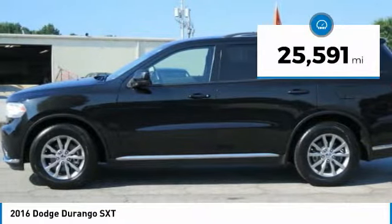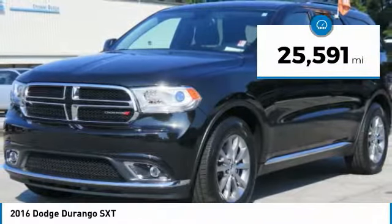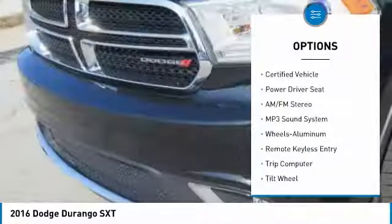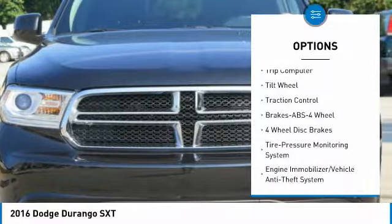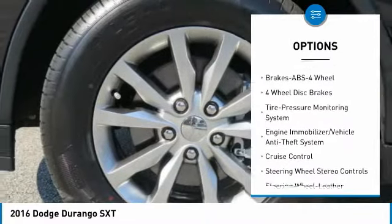This vehicle has less than 30,000 miles. Here are some of this vehicle's great options: anti-lock braking system, traction control, quad seating, air conditioning, power steering, aluminum wheels, and cruise control.